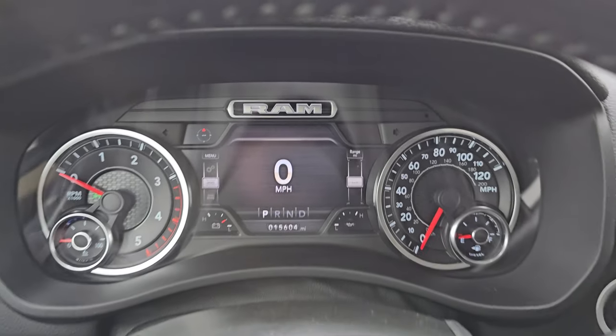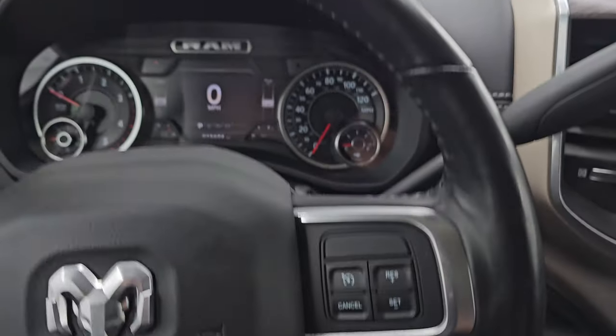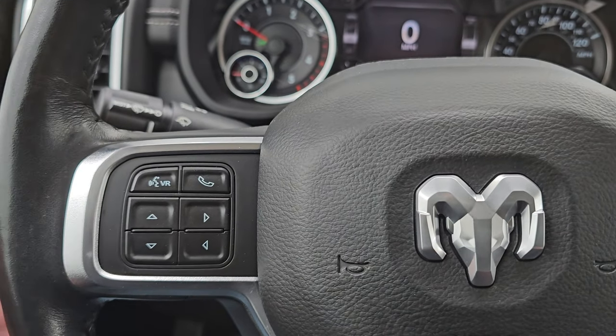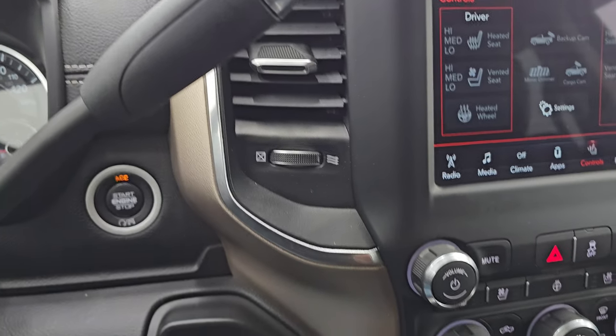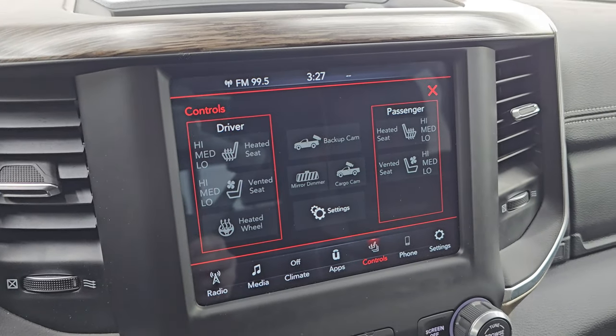The instrument cluster is very nice and clean. It comes with the heated leather-wrapped steering wheel — cruise controls and gear selector on the right, Bluetooth and information center controls on the left, and audio controls on the back of the steering wheel. It comes with the Aisin 6-speed automatic transmission with the shifter right there. Push-button start. Push-button four-wheel drive. This one has the Uconnect 8.4 4C radio.